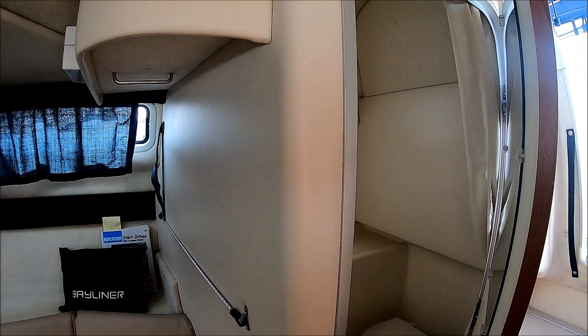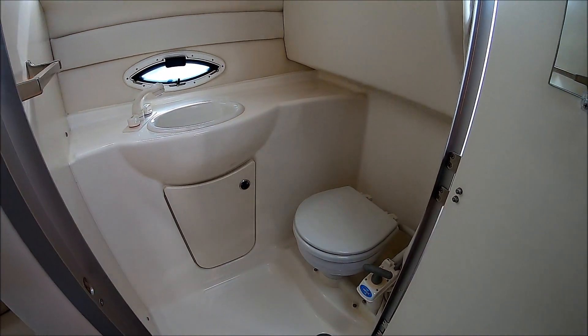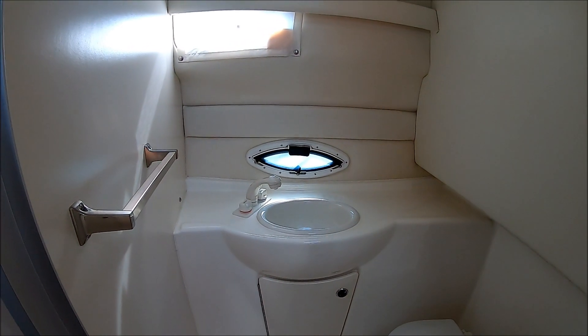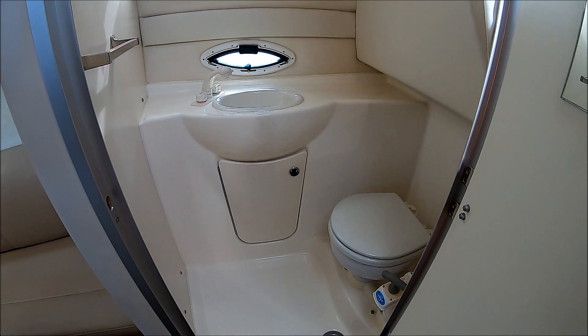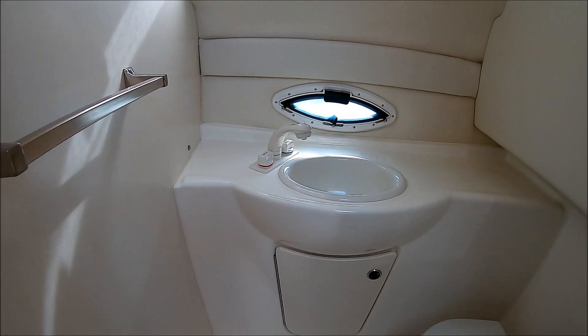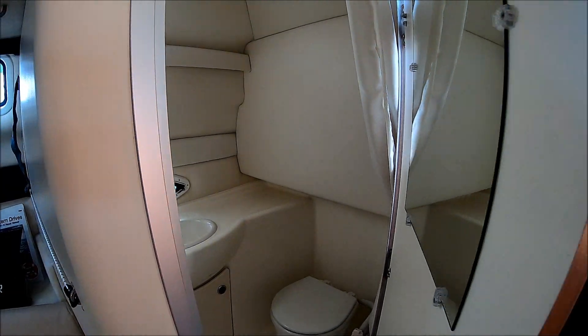As we circle around, we have our fully lined fiberglass head here. Marine toilet, pull-out RV shower, and storage underneath. There's a drain in the floor, and we also have a nice little opening port light, towel rack, and a mirror right there.